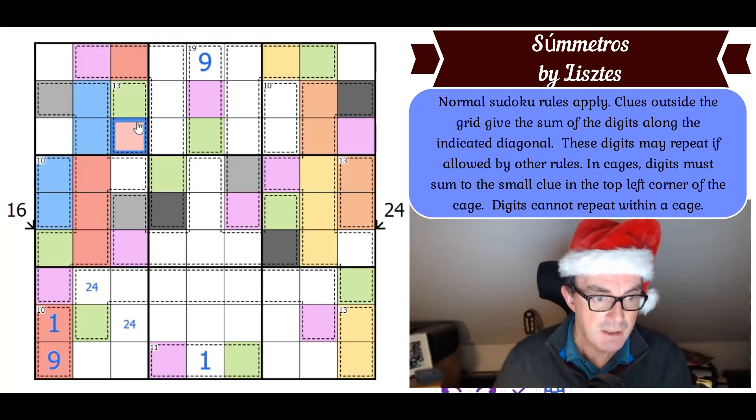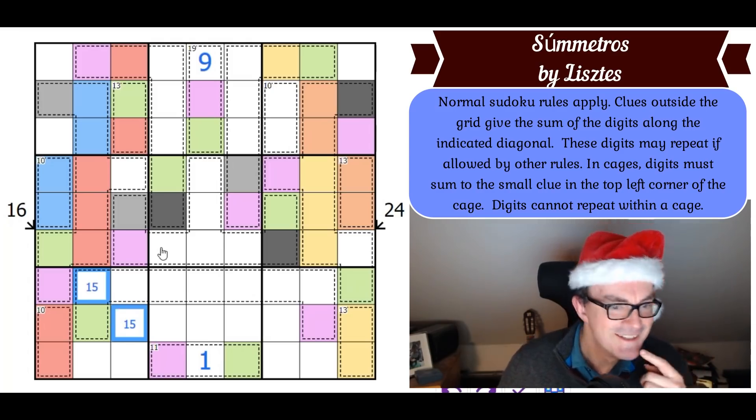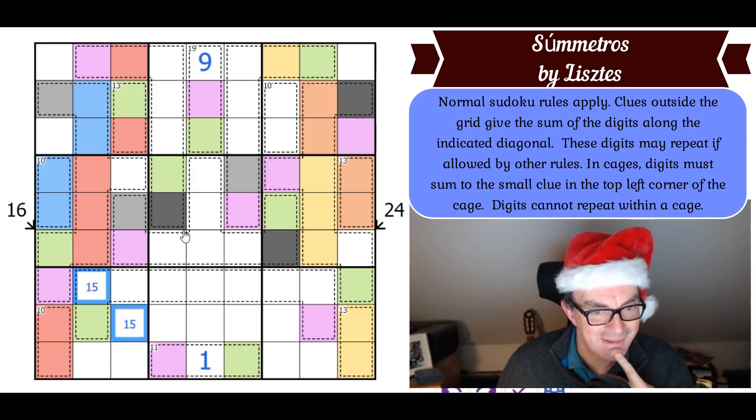I could have done this ages ago! If this is a 1-9 pair — which follows from this being a 2-4 pair — where does red go up here? It has to go in this cell, but that makes green a four. Green can't be a four because we've got a 2-4 pair here — instantly disproved! So this is NOT a 2-4 pair; this is a 1-5 pair.